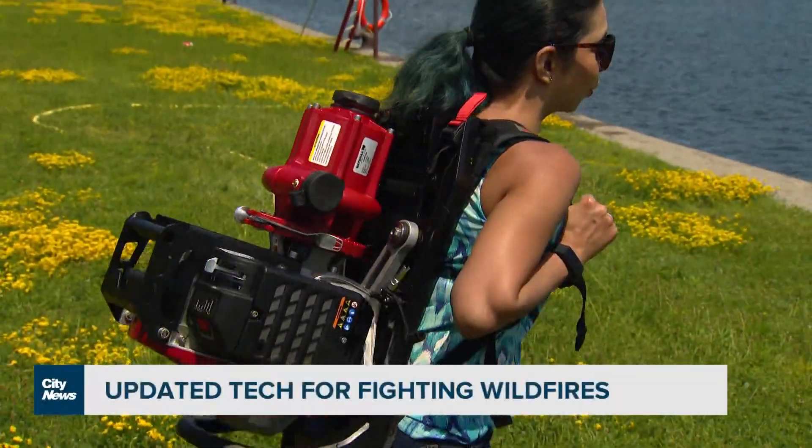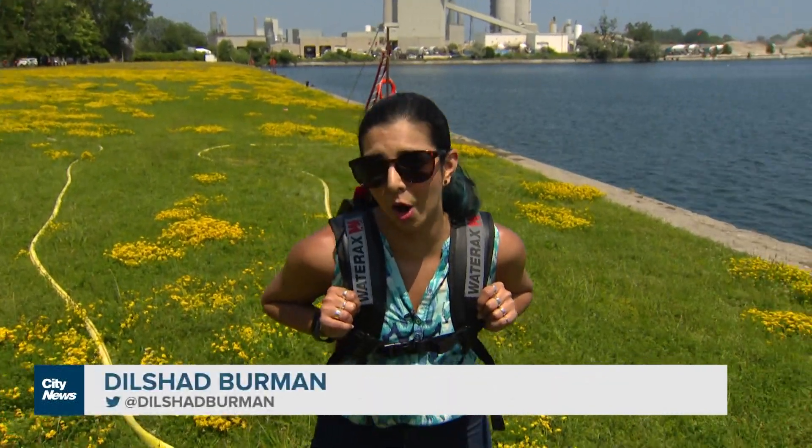Across the country and around the world, firefighters are using Canadian-made portable pumps like this one on my back to fight wildfires that are becoming increasingly common in Ontario.